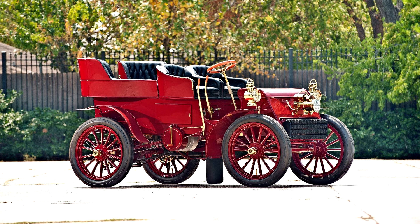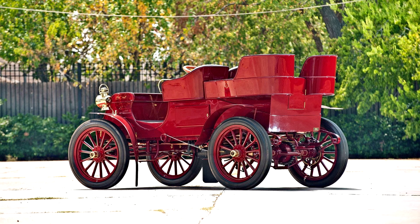Further proof of the Model F's sound engineering came during the summer of 1903, when Old Pacific, driven by Tom Fetch and Marius Grorup, completed a run from San Francisco to New York — a truly remarkable achievement on the virtually non-existent roads of the era.